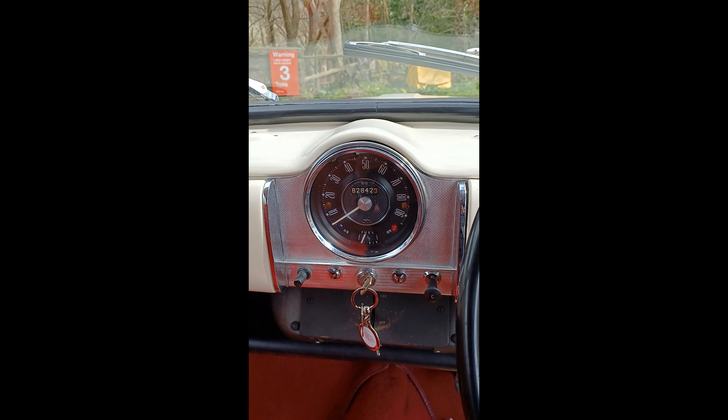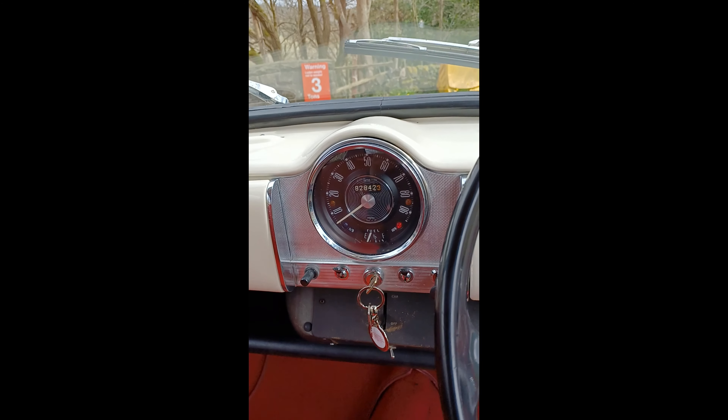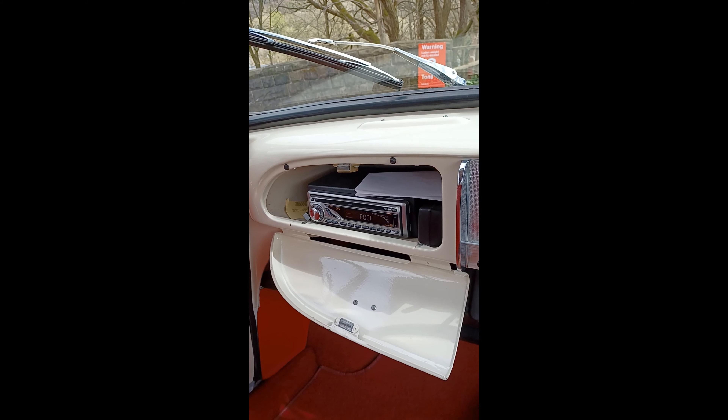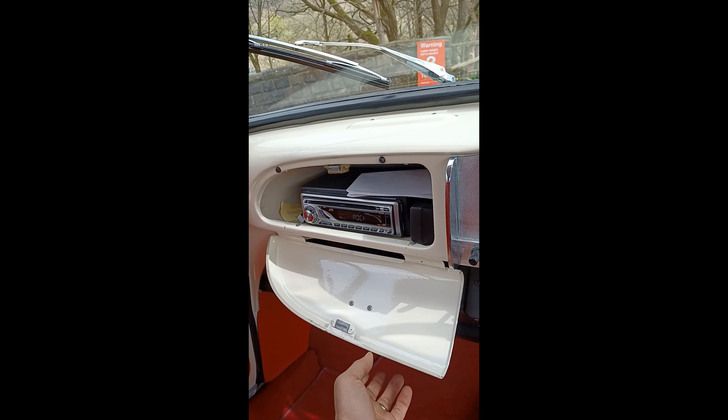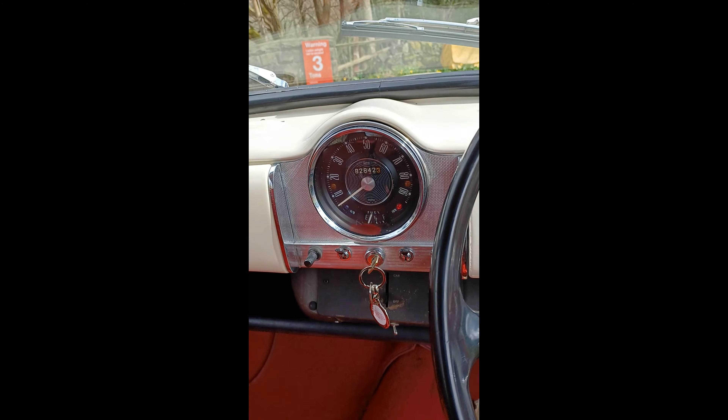82,000 miles. Drives well as you can hear. It's got a CD player and radio in the glove box, so you can listen to your music as you drive when you're off for a drive in the country.